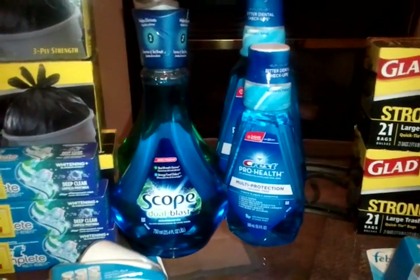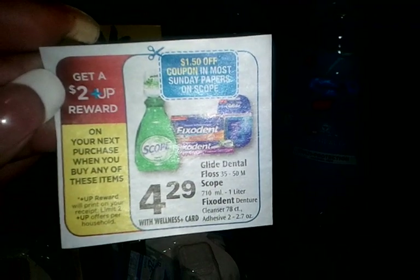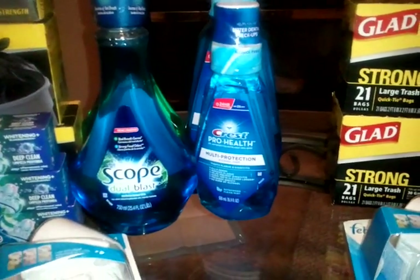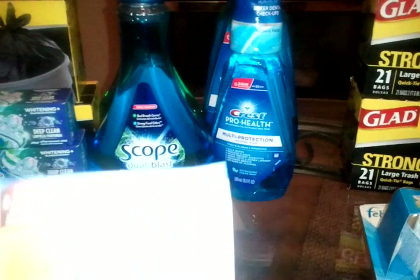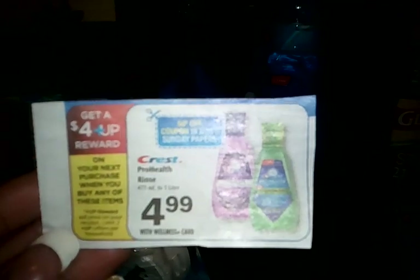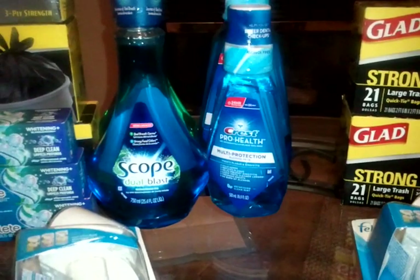Then I did the Crest Pro Health, which everybody is excited about. I had two coupons left and used the buy one, get one free coupon out of the P&G 7/29. The deal is they're on sale for $4.99 and you get a $4 plus-up when you buy any of those. Since I bought the big one and the small one, I got two $4 plus-ups, making that a money maker.